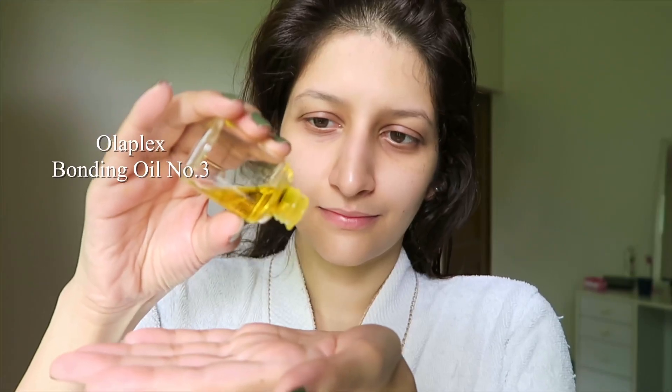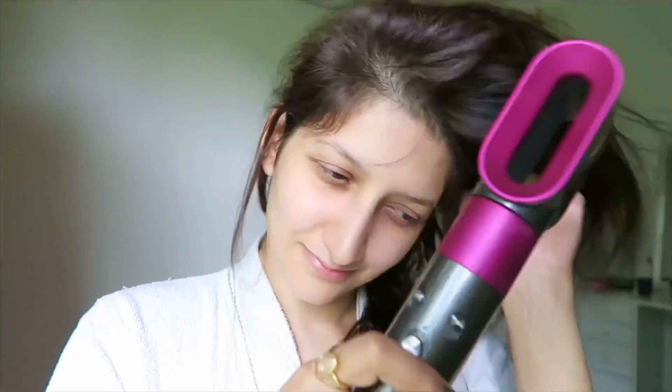After getting out of the shower, I apply the bonding oil by Olaplex while my hair is still damp. It makes my frizzy hair a lot more manageable and smooth. Then I take my Dyson and blow dry my hair.